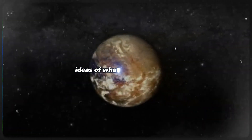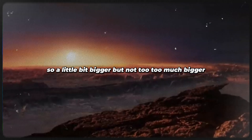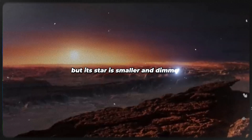Scientists have come up with some ideas of what it might look like. This planet is about 1.3 times the size of Earth — so a little bit bigger, but not too much. It's a lot closer to its star than we are to the sun, but its star is smaller and dimmer.